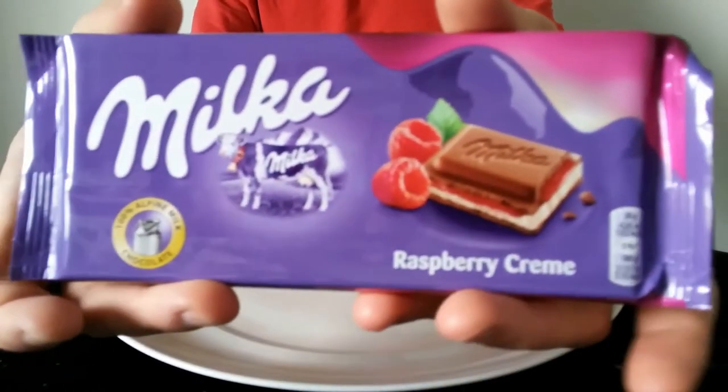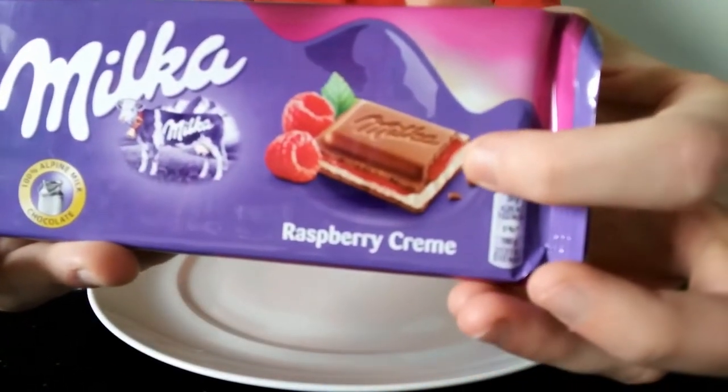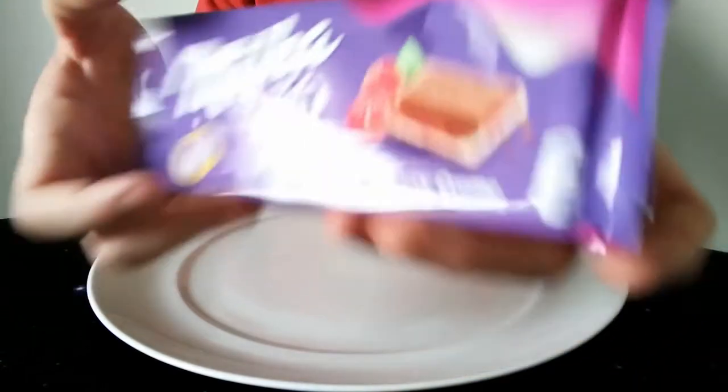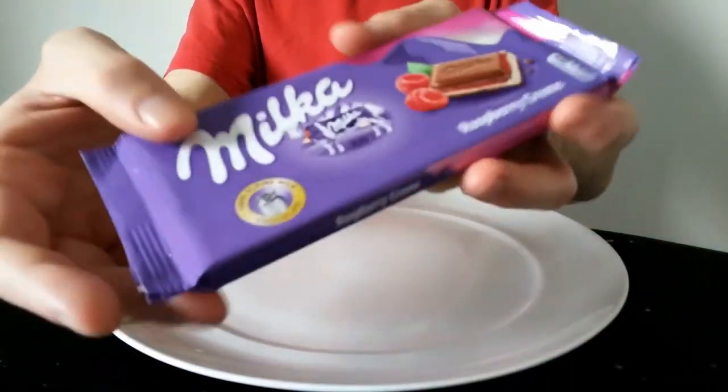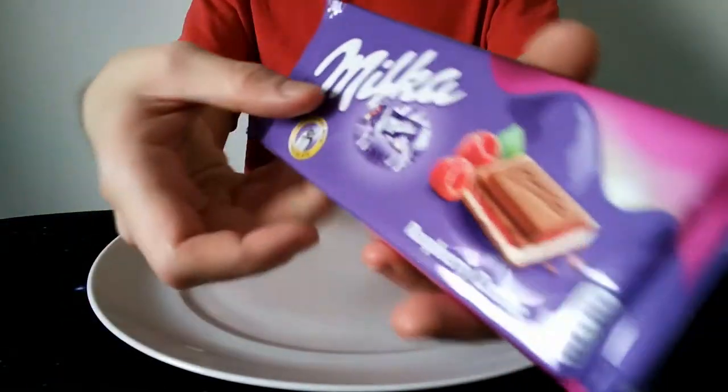I think you can basically see what it is — it's a Milka chocolate with a sort of creamy centre with a raspberry flavour at least anyway. It looks quite nice. I like the purple; purple is one of my favourite colours. I like the purple wrappers for Milka bars.